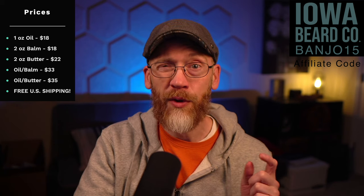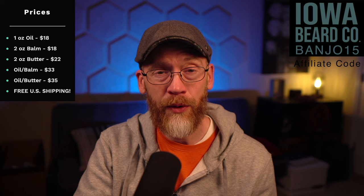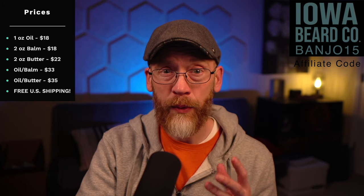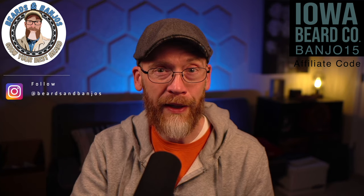You can always use the code BANJO15 to get 15% off, plus there's always free U.S. shipping on every order. The oil is $18 for one ounce, a two-ounce butter is $20, a poured butter balm is $18, and you can get a combo oil and balm for $33, or oil and butter for $35. I highly recommend this scent — very good, complex, and manly. Please come back and let me know if you've tried Homesick and how you like it. Thanks for watching and we'll see you soon.